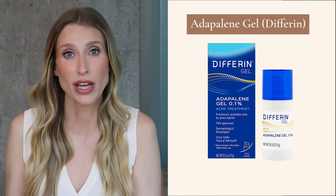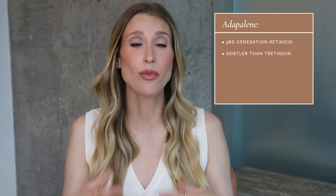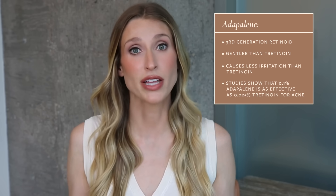I couldn't do a holy grail retinoids video without a shout out to adapalene, also known as Differin. Adapalene 0.1% gel used to be a prescription retinoid, but it's now available over the counter. If you're looking for an OTC retinoid to help with acne, this is my number one choice — do not bother with retinols or retinaldehydes. Adapalene is a third generation retinoid that works on retinoic acid receptors but is considered more gentle, with less irritation than tretinoin. Studies show that 0.1% adapalene is just as effective as 0.025% tretinoin, making it the most potent retinoid available OTC in the U.S.